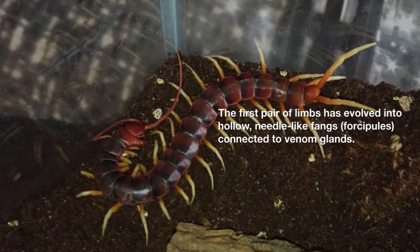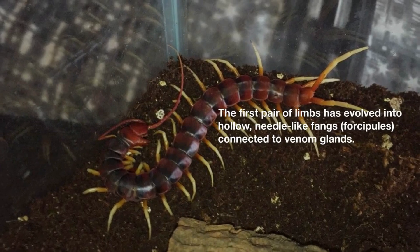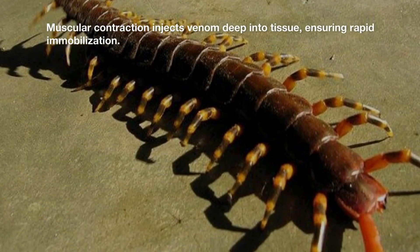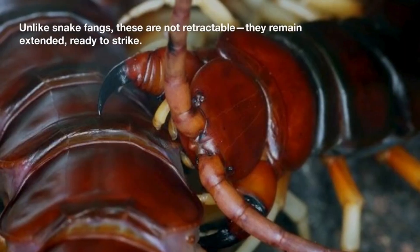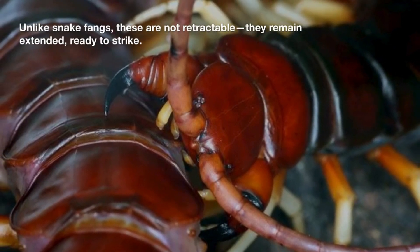The first pair of limbs has evolved into hollow, needle-like fangs called forcipules, connected to venom glands. Muscular contraction injects venom deep into tissue, ensuring rapid immobilization. Unlike snake fangs, these are not retractable — they remain extended, ready to strike.